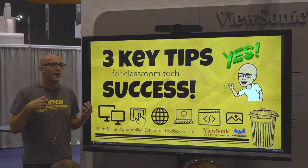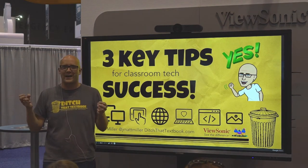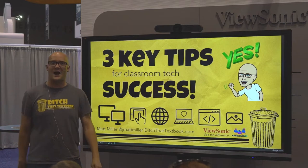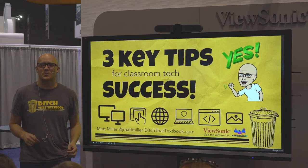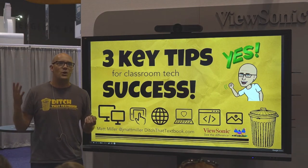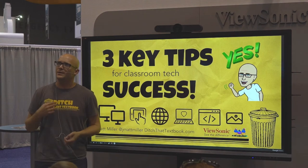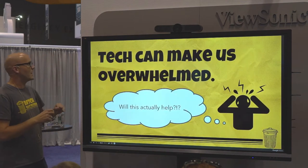I know for me, in my own classroom, when I very first started using technology, it was like anytime I use technology, it's got to be good, right? You get those laptops out, the principal comes by and you're like, look at me. Then I started to realize that some of that stuff kind of felt like the worksheets I was assigning, only in digital form. And at some point that started to dawn on me and I thought, there's got to be some better ways to do this.